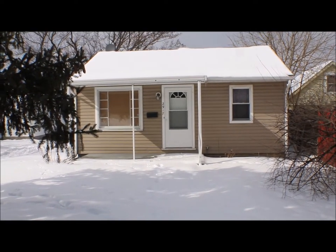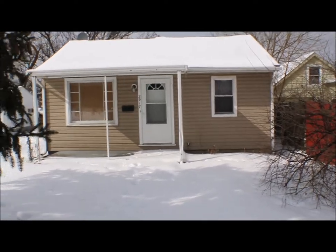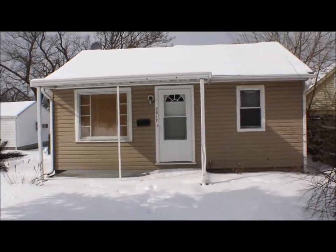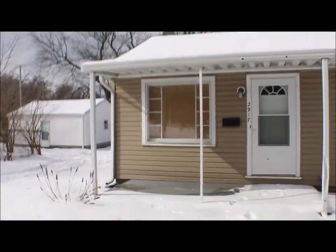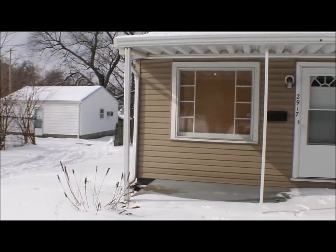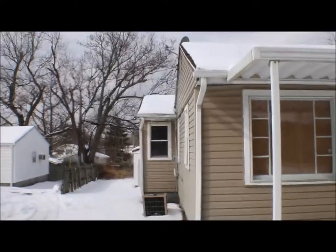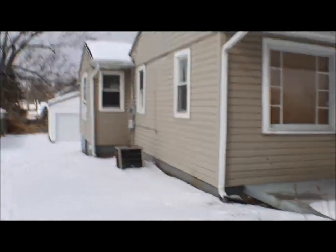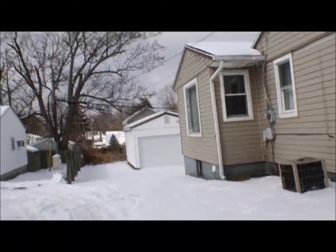At 2917 Hague Avenue in Kettering, Ohio, I have a two-bedroom one-bath. Vinyl siding, central air, crawl space, and a one-car garage back here.